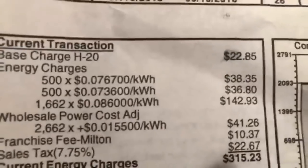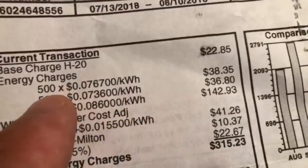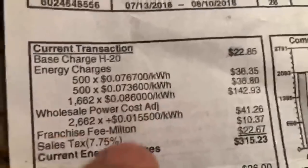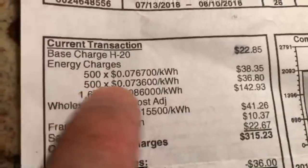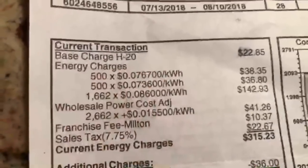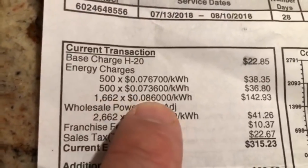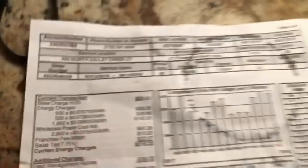So here are your charges, here are your kilowatt hours. The first 500 kilowatt hours is basically seven and a half cents per kilowatt hour. Your second 500 kilowatt hours is roughly 7.4 cents. The next 1,600 kilowatt hours is 8.6 cents — a pretty significant bump, about 15-30 percent. I don't like that because that's just wasted money.